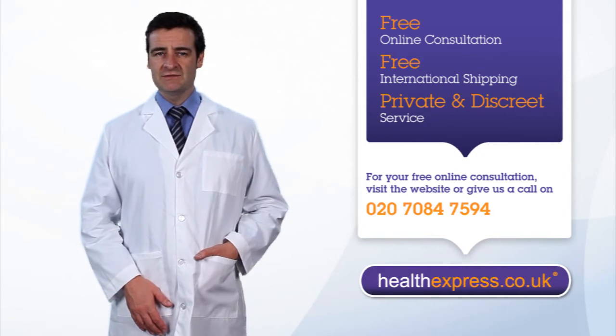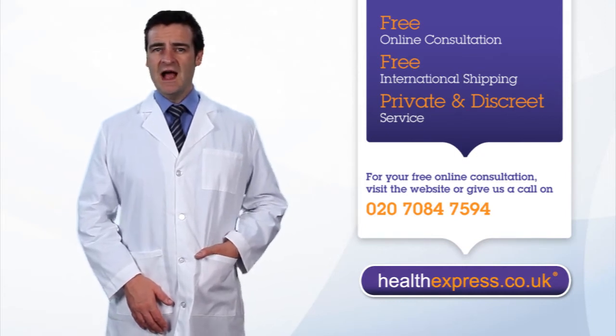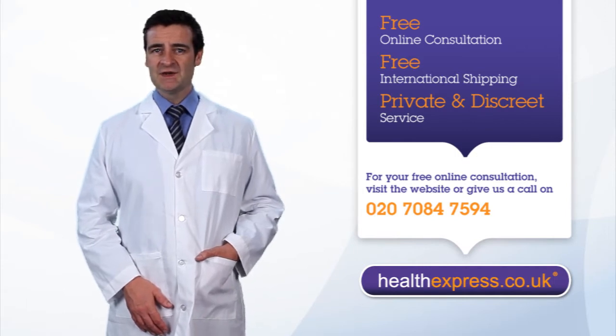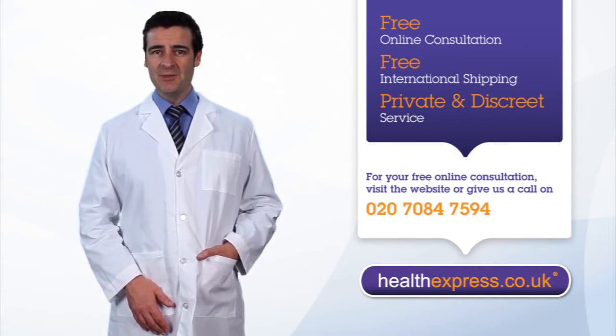Buying contraception from HealthExpress. HealthExpress offers a convenient service for buying the pill online so you don't have to find time to make an appointment with your doctor.